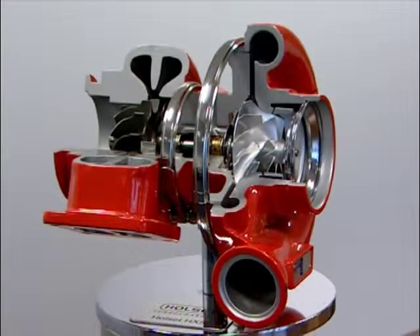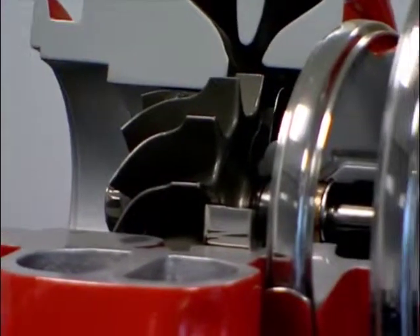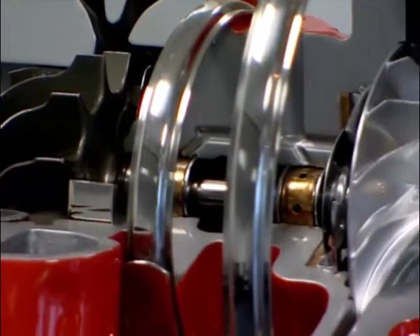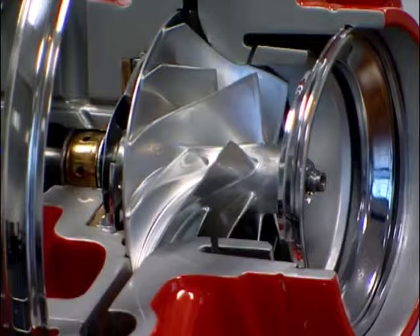In conventional turbos, the amount of airflow into the engine is determined by the design of the turbine and compressor wheels and their housings. This design is inevitably a compromise between its performance at low and high engine speeds.